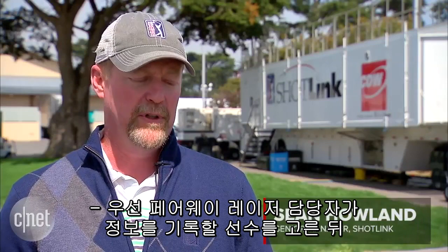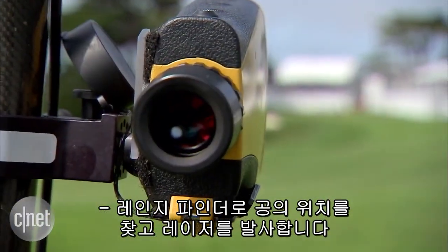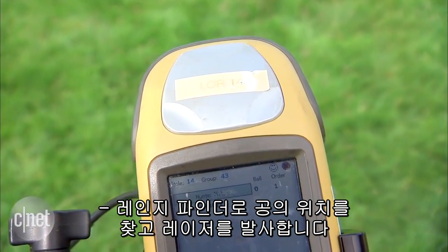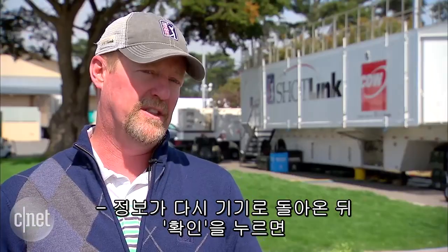We have a fairway laser, so that person is going to select the player's name that they want to shoot for. They're going to look through a rangefinder, they're going to sight the ball in, fire the laser, wait for the information to come to the handheld device, and then hit enter, which then sends it to our truck.